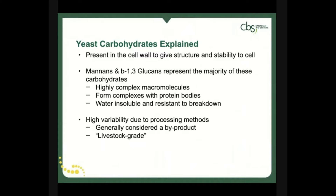Beta-1,3-glucans are of particular interest because they are relatively unique to yeast. Other beta-glucans exist in products like oats and barley, but the makeup is slightly different, lending themselves to different tasks within the organism. We'll touch on their importance later in this talk.